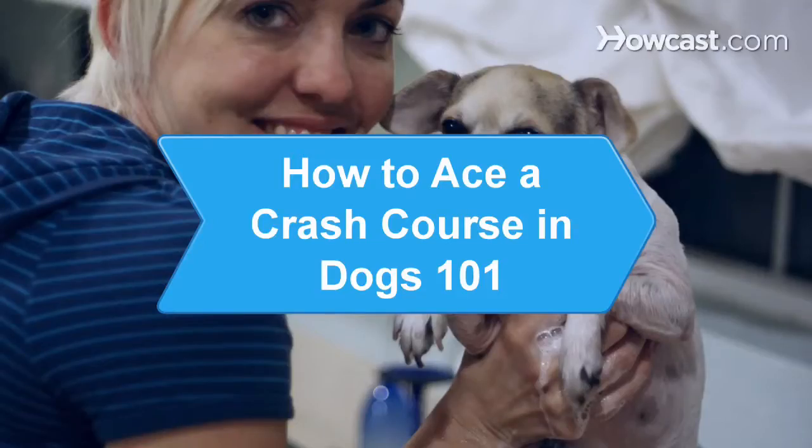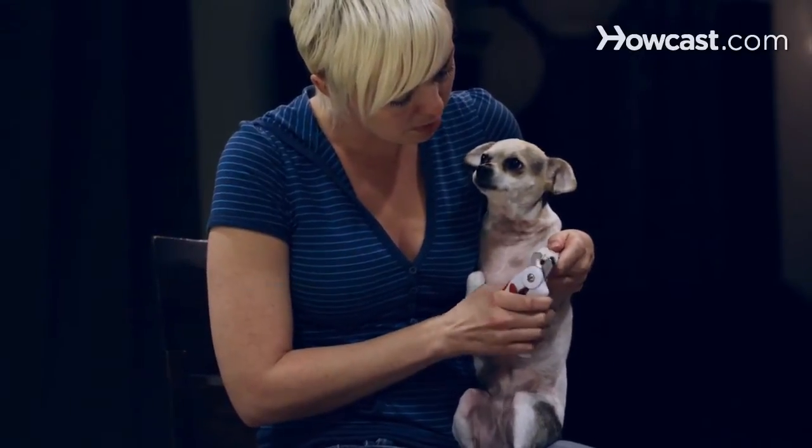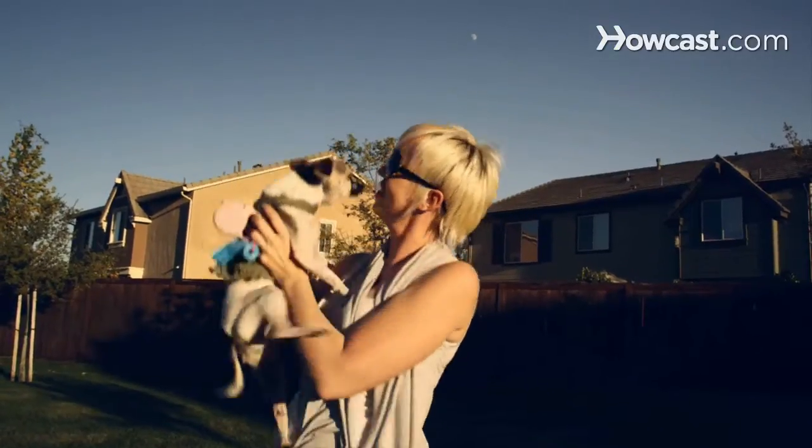How to Ace a Crash Course in Dogs 101. Master the basics of taking care of your dog, and you can look forward to a long and happy relationship with your pet.